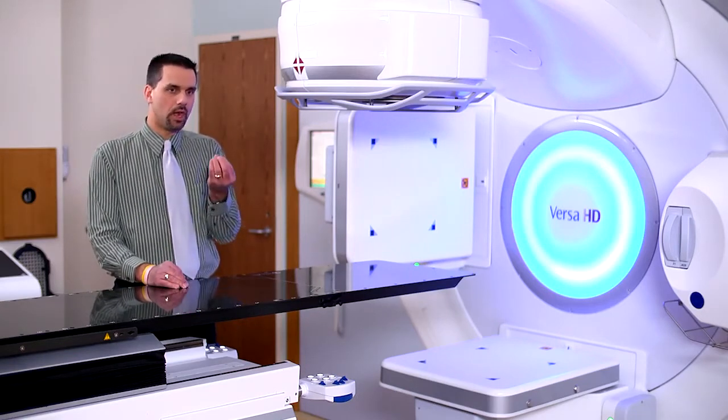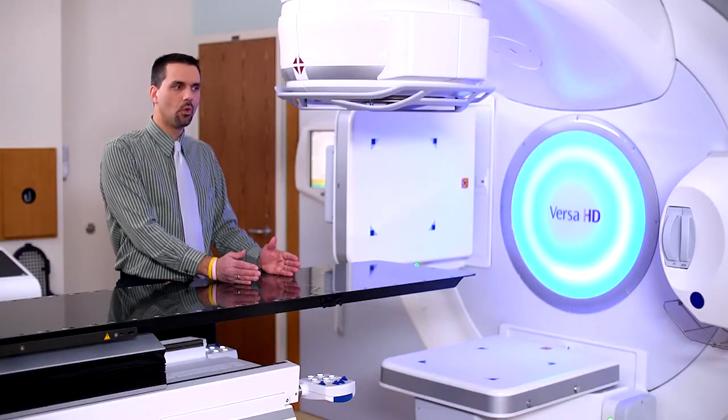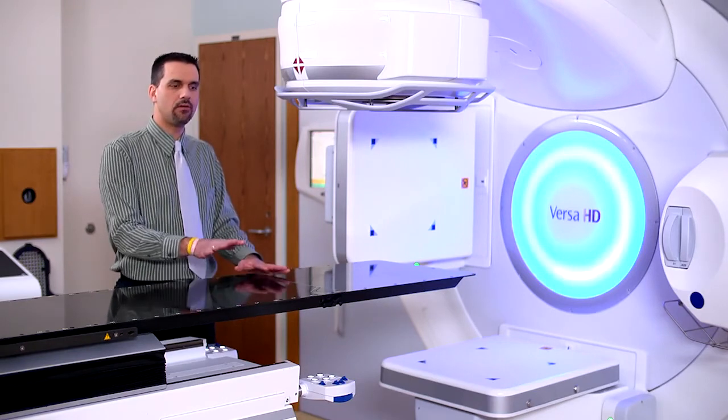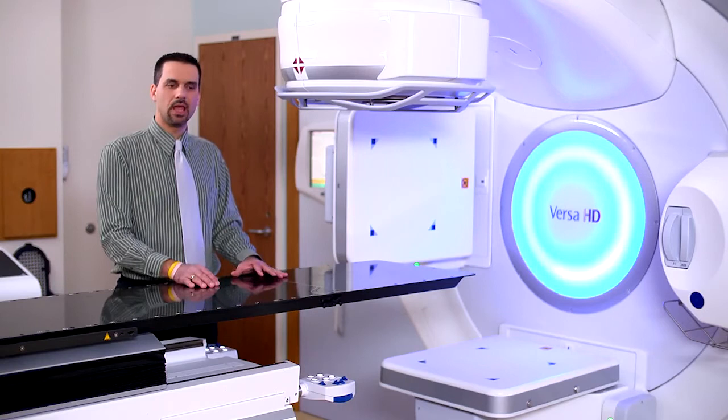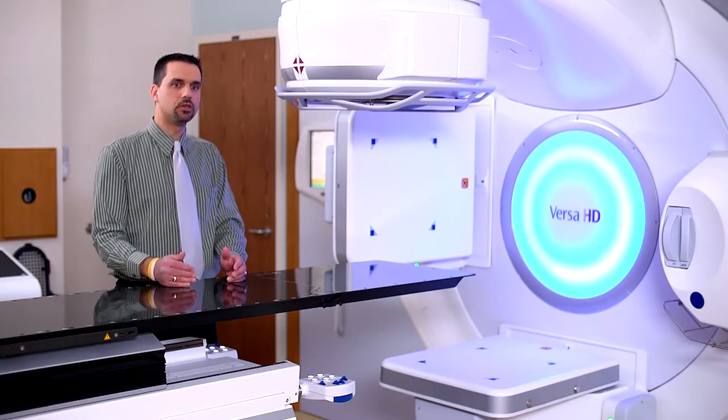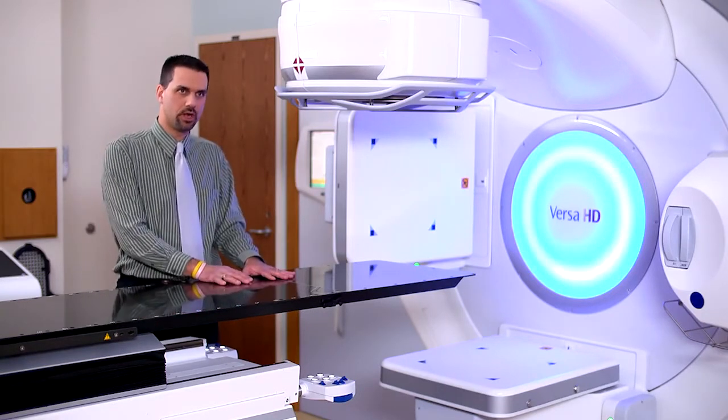As soon as we went clinical with Monaco, we still have IMRT licenses available on Exio, and literally weeks into being clinical with Monaco, we never produced another Exio IMRT again, period. Even when we had dozens of patients who could have gotten onto an Exio system, it was better for them to wait for what Monaco could produce than to go backwards to an Exio system.